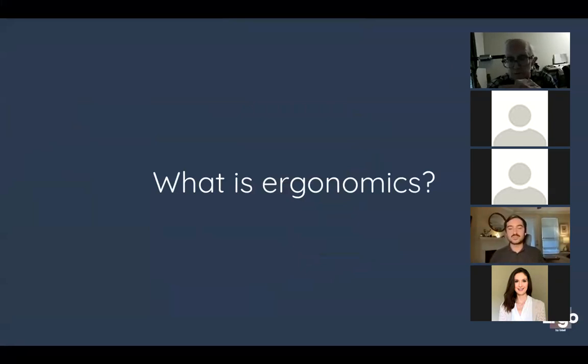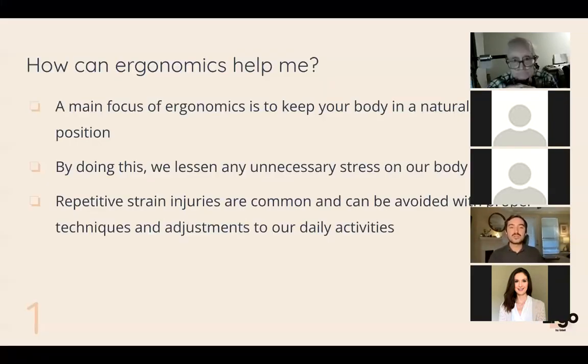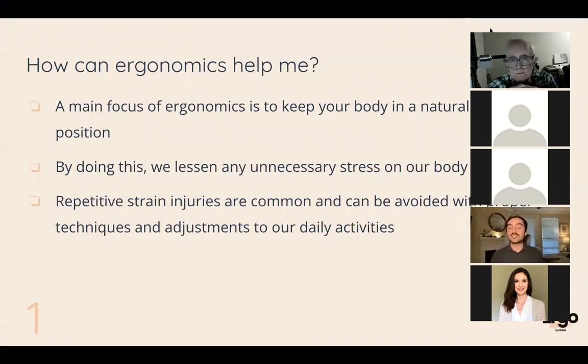So what is ergonomics? Ergonomics is really a way for us to fit a workspace or workstation to the user's needs. We use ergonomics to keep our body in natural neutral positions. While we're working, doing hobbies, or anything throughout the day, we tend to take our body outside of these natural positions and put them in very stressful positions that strain our shoulders, neck, arms, and hands. Ergonomics is a way to keep your body in a natural position whether that's actual work, hobbies, or anything in between.